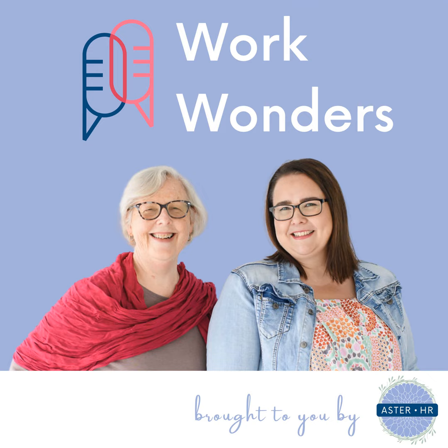Welcome to the Work Wonders podcast brought to you by Aster HR, where we simplify the human side of business. I'm Angela. And I'm Susan. Let's dive into today's episode and find out what you've been wondering about.